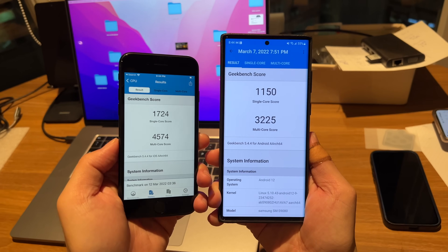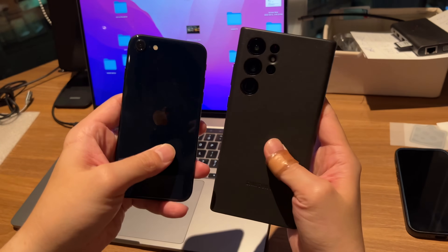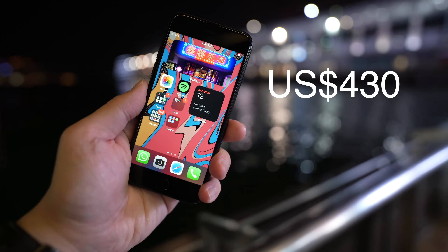There's no other way around this — whether it's real-world performance or benchmarks, the Apple A15 Bionic is the best chip on the market. Yes, better than the Snapdragon 8 Gen 1 too. So that means this iPhone SE 2022, which costs $430 US dollars, has a more powerful processor than Android phones that cost $1,400 or $2,000.